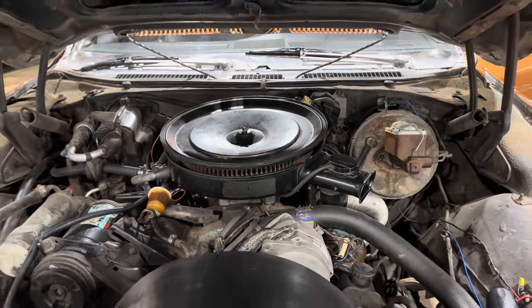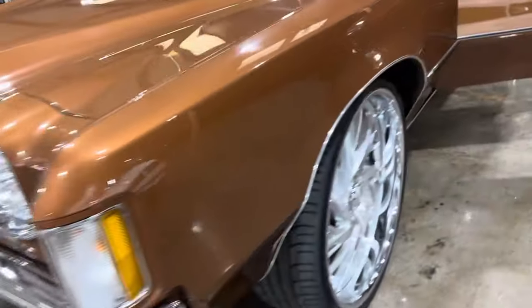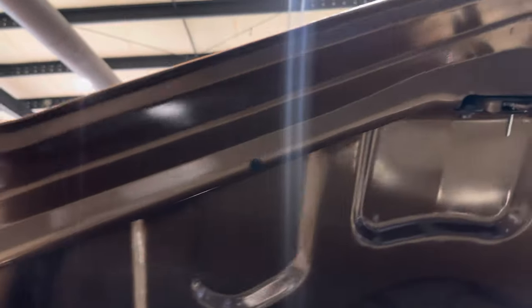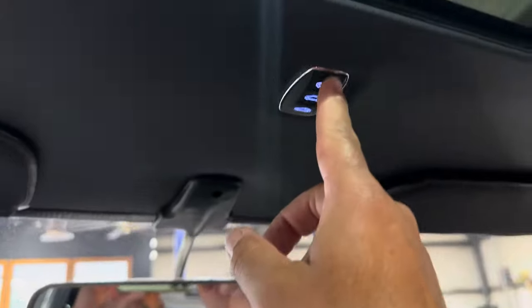Let's take a look in the trunk as well. The deck lid is absolutely perfect. The trunk is just immaculate. Again, this car does not disappoint.